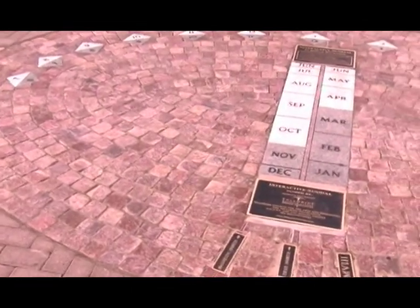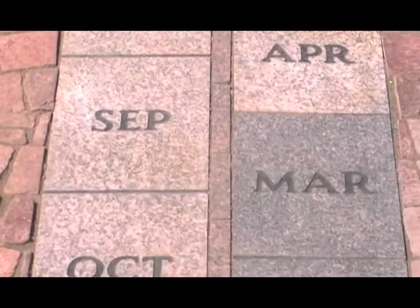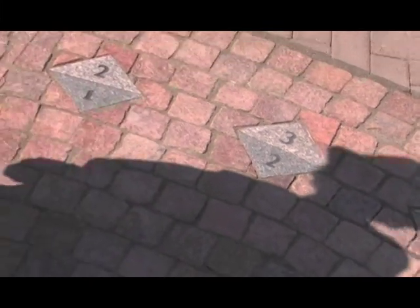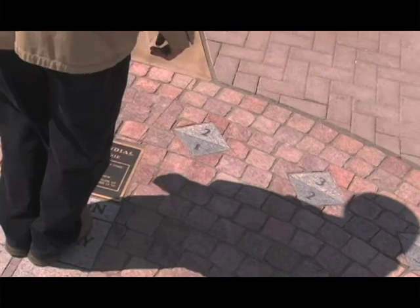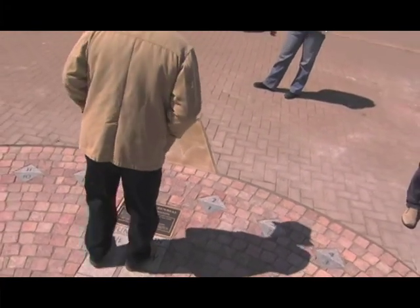When you walk up to the sundial, what you want to do is stand on the current month. When you're standing on the current month, your shadow casts across a set of two numbers. They're two different colors for standard and daylight savings time. So whatever color of the stone is that you're standing on, that's what color number you use. You come stand on the month, you look where your shadow falls, and you read the time. And that's what time it is.